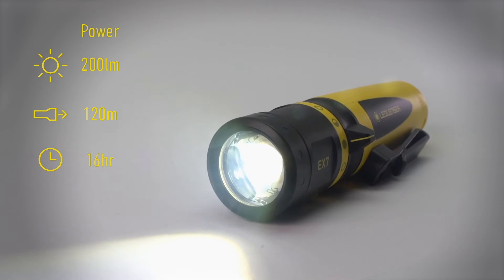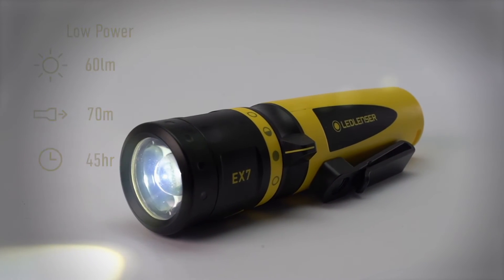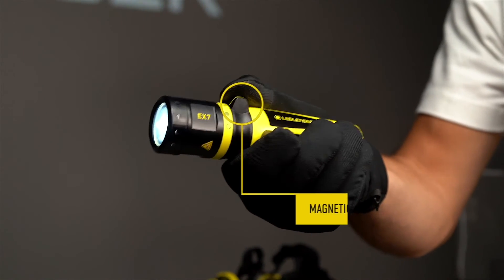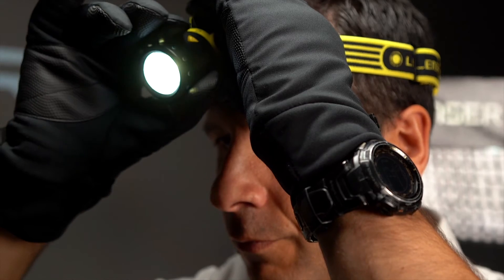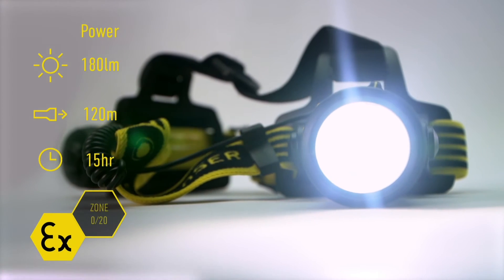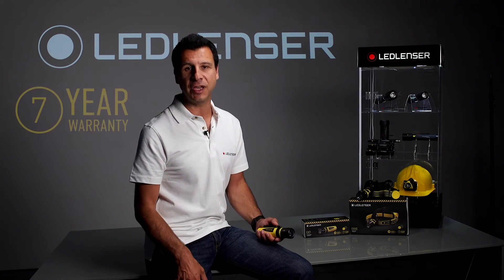As you'd expect, the range also offers exceptional performance in terms of light output and running times, and they are fully functional whilst wearing gloves, thanks to the magnetic switch that clicks reassuringly into place. The products in this demonstration are certified to Zone 0 for hazardous gas environments and Group 20 compliant for dust — this is the highest in their class. And as with all LED Lens' products, you can rely on our industry-leading 7-year warranty.